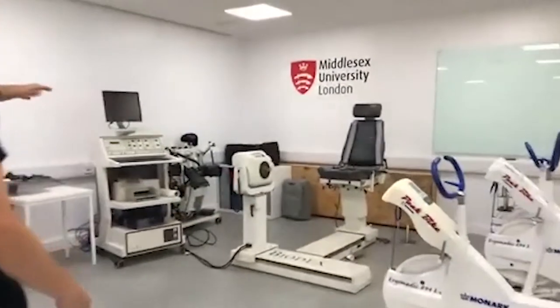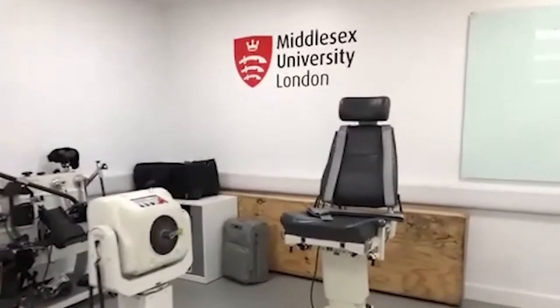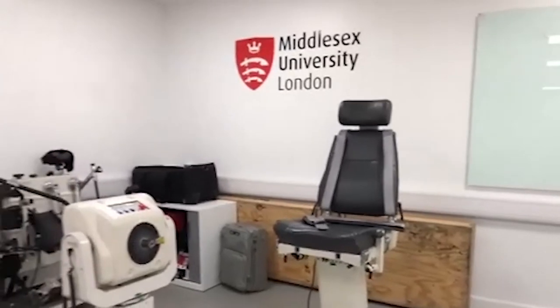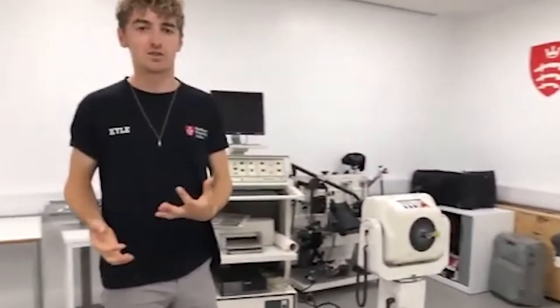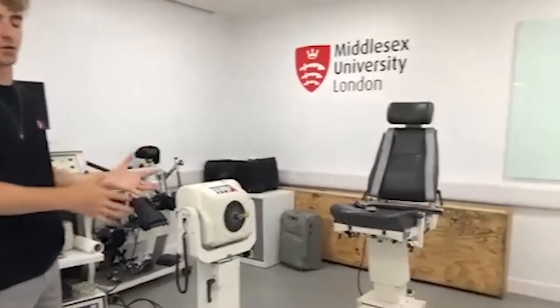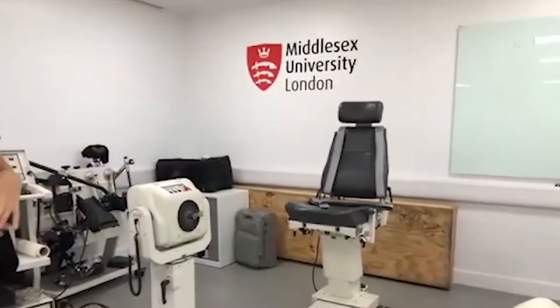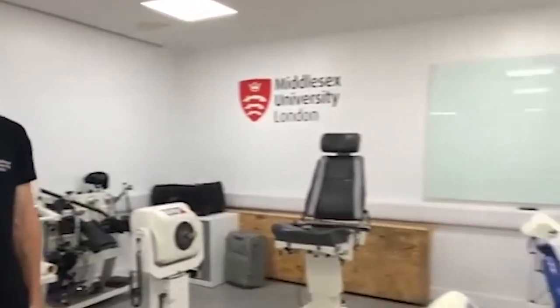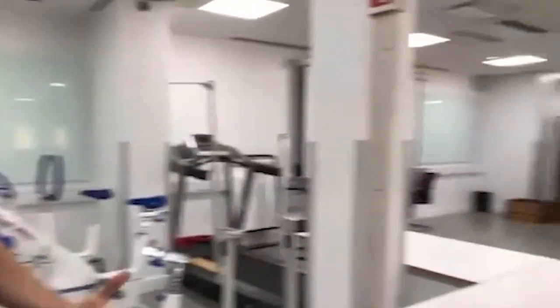We have the Biodex, which is a really good piece of equipment because it allows you to investigate power and range of motion through individual limbs. So if you think one leg is stronger than the other, this is the piece of equipment to use. We use it throughout different experiments during your course, and all of you will be taught to use this equipment — you won't need staff constantly supervising because you will get trained. By third year you'll be expected to run your own dissertation experiments using all of this.